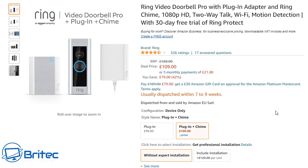Next up is the Ring Doorbell Pro with a plug-in adapter — so you get continuous power — plus it comes with a chime. It's a 1080p HD two-way talking doorbell, so deliveries and visitors will be recorded on camera. It's £109, normally £188. Ring doorbells tend to get great deals on Prime Day, but you'll have to hurry as there are only so many hours left.